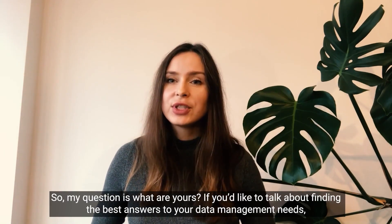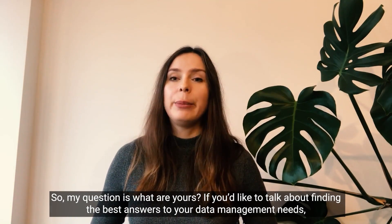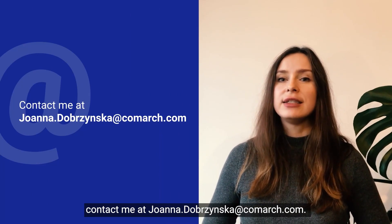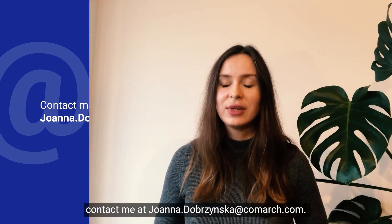So my question is: what are yours? If you would like to talk about finding the best answers to your data management needs, contact me at joanna.dobrzynska.com. Thank you very much.